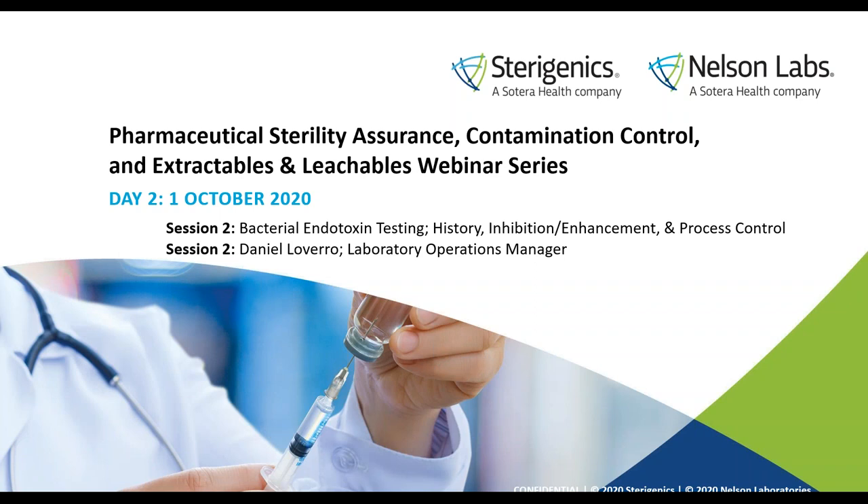Good morning and good afternoon. Welcome and thank you for attending our Day 2, Session 2 of our Pharmaceutical Sterility Assurance, Contamination Control, and Extractables and Leachables webinar series. This webinar session, Bacterial Endotoxin Testing: History, Inhibition, Enhancement, and Process Control, is aimed at providing pharmaceutical companies the opportunity to establish or refresh their fundamental testing knowledge and achieve more efficient and accurate testing outcomes.